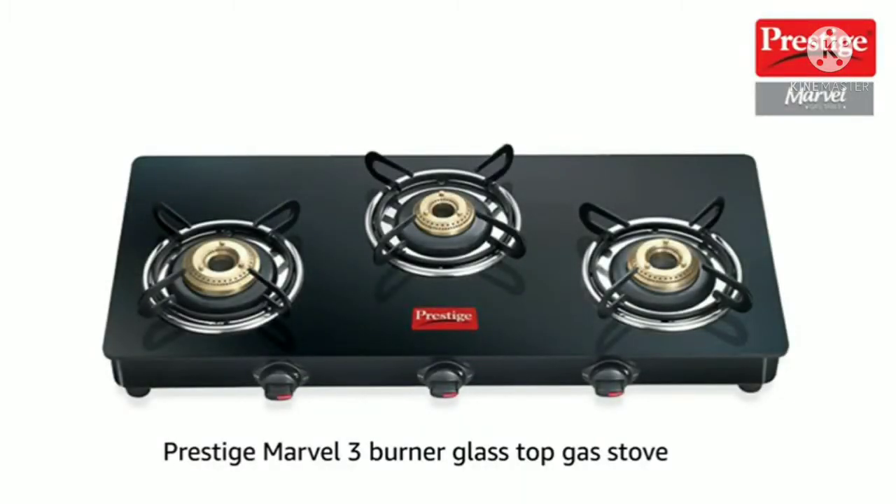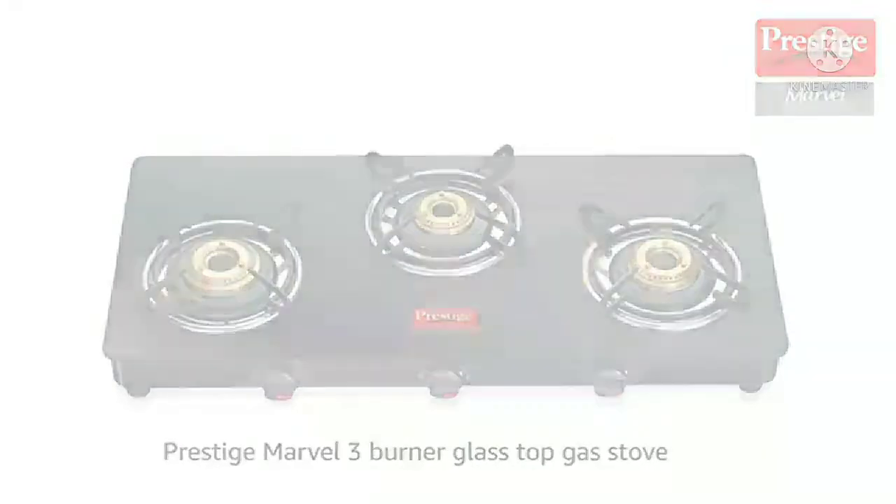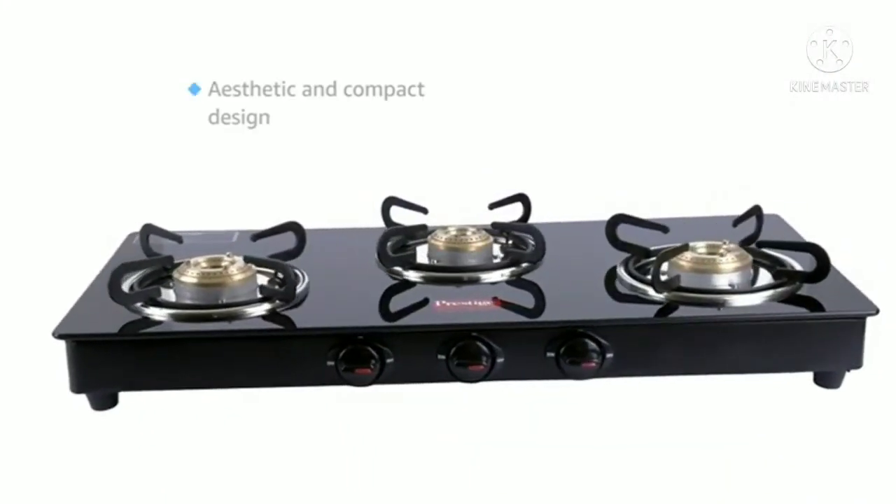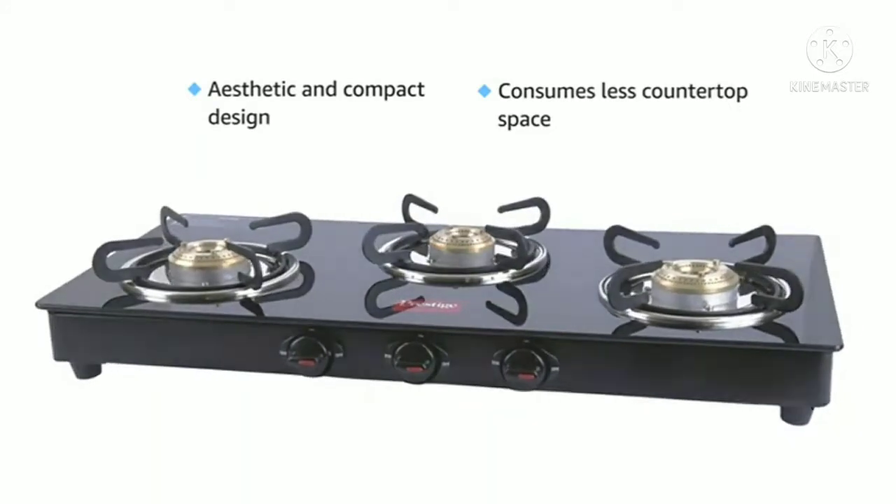Presenting the Prestige Marvel 3-Burner Glass Top Gas Stove. This stove is designed keeping the modern kitchen in mind. It looks aesthetic and consumes less space on the countertop.